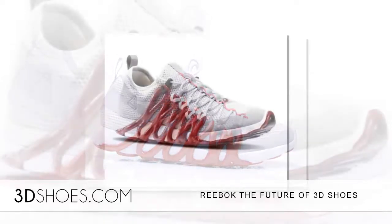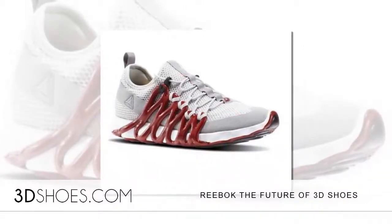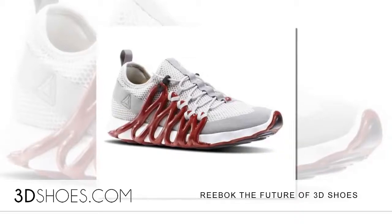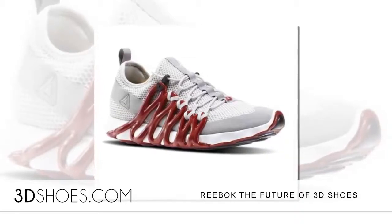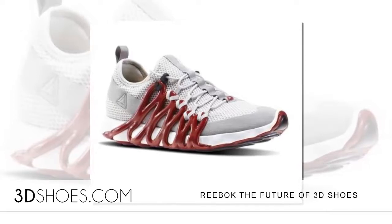Traditionally, 3D printing has been good at making one or two of something and not a lot of things, but we are reaching an inflection point. McInnis is very optimistic about the future of 3D printing shoes and believes it will reach the mainstream faster than many expect.